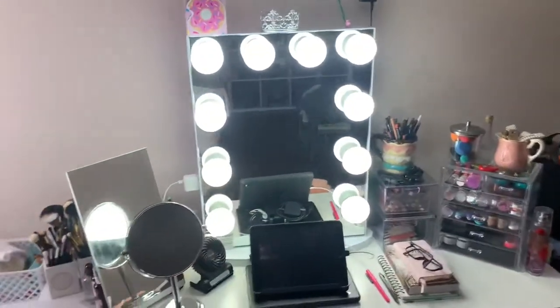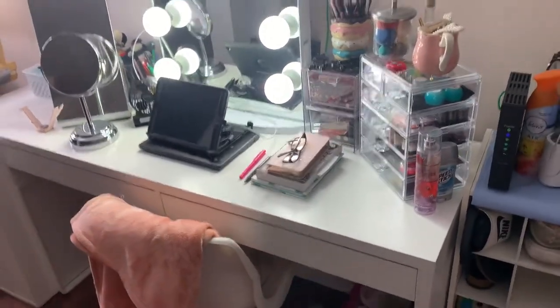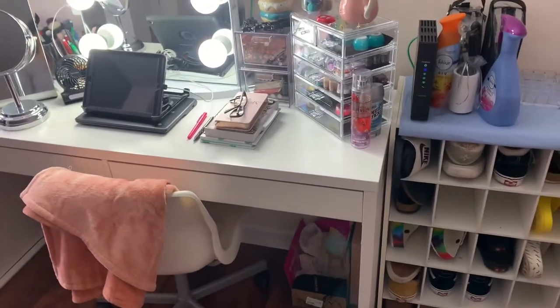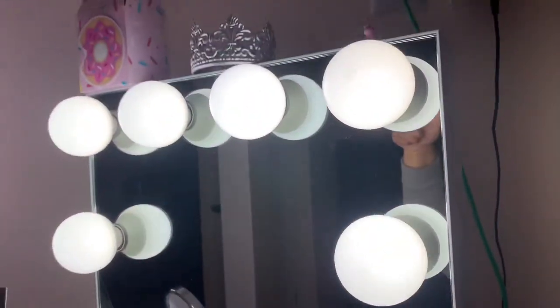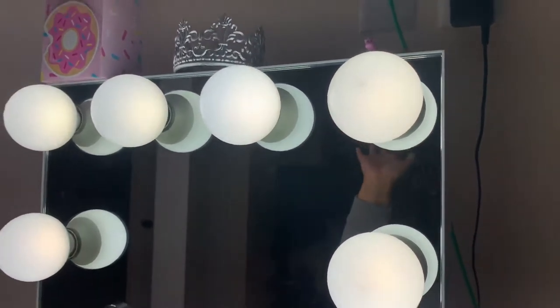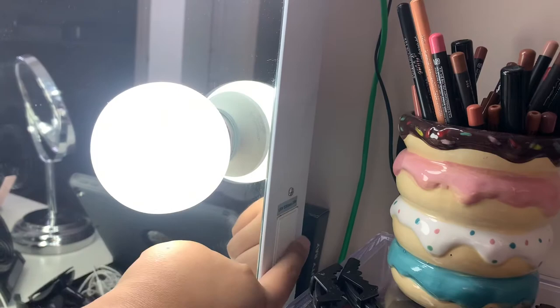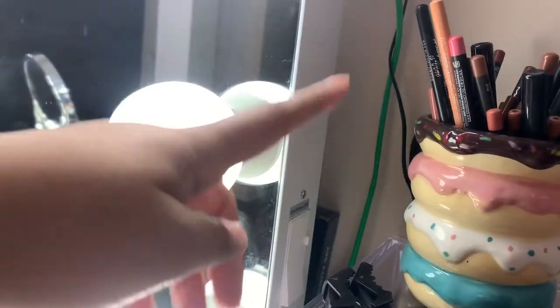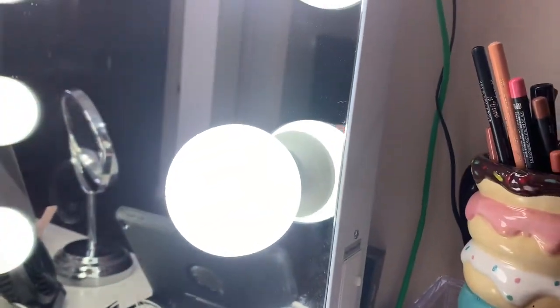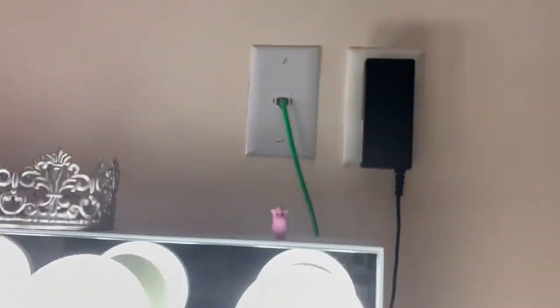Here's an outside view. On top of my mirror is a box with donuts, a crown, and a unicorn — I love those things. On the side there's a power on/off switch and a dimmer. Behind my vanity are just boxes from makeup palettes that I love and keep.